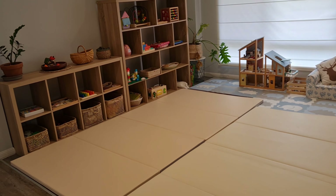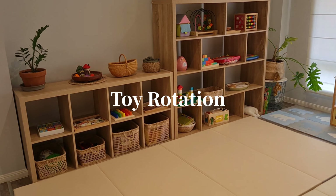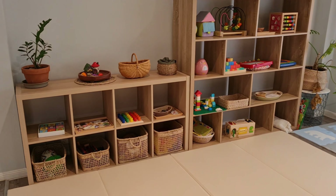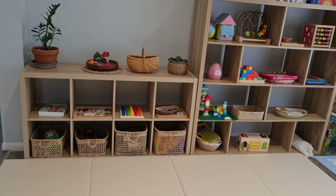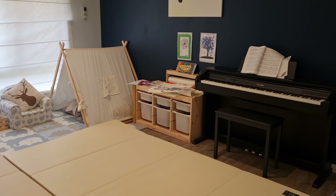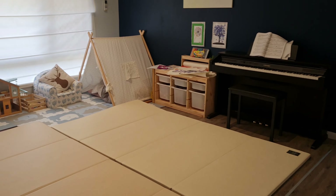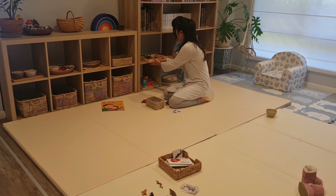The first thing I want to briefly talk about is toy rotation. Toy rotation is exactly what it sounds like — instead of having all the toys in the house out at once, you only keep a few toys out at a time. I personally love this system; it works really well to prevent our home from becoming overwhelmed with toys, and it also prevents Alina from getting bored of her toys.